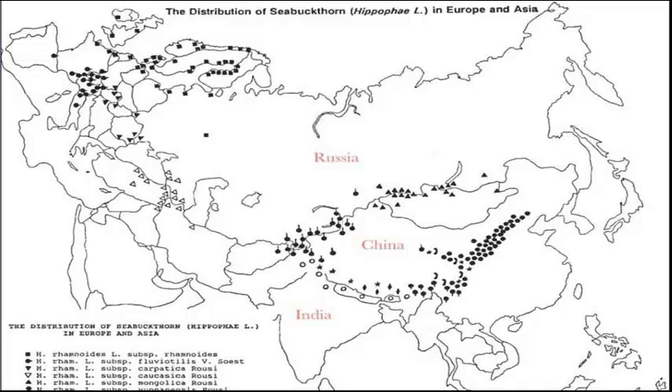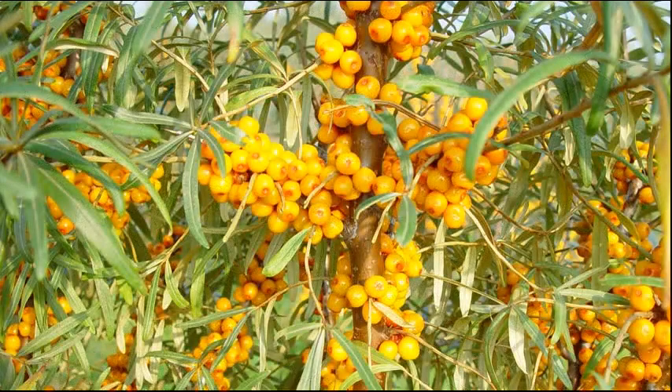Grown in the extreme northern latitudes where the thin ozone layer allows damaging UV light to penetrate, the sea buckthorn plant has evolved over millions of years to develop its own natural defense system to survive.